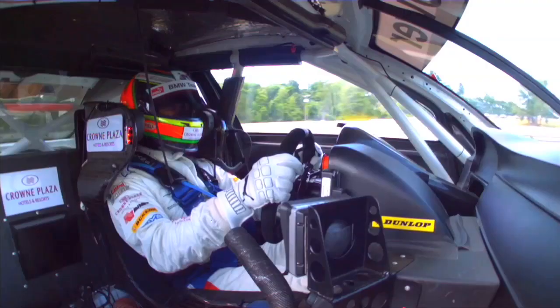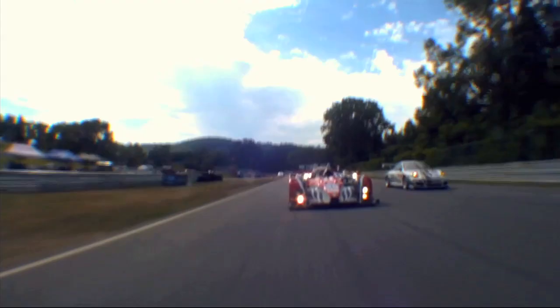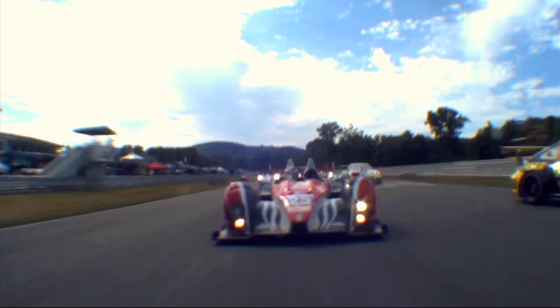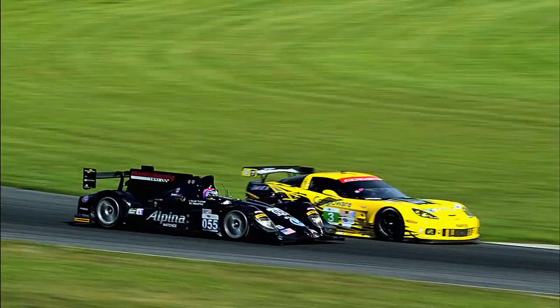Lime Rock's a tough track — it's short, there's no straightaway, so it gives you two challenges as a driver. One, there's nowhere to rest; you're constantly busy, constantly working, so it's a very exhausting physical track. The other problem is there's nowhere to pass, so it's very difficult to get the faster cars by. A lot of times you're having to go two, sometimes three-wide through the corners because that's really the only way to get through, and that also leaves the frustrations building.